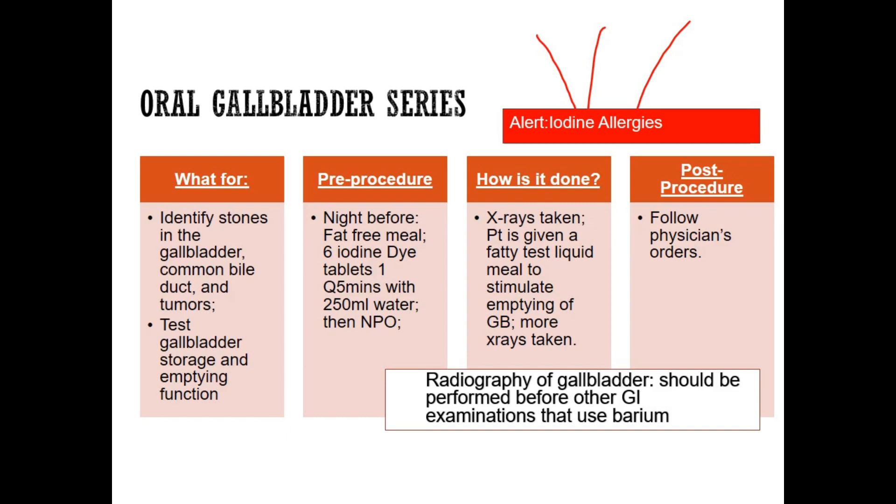The night before this test, they are going to have a fat-free meal. They can't have a cheeseburger with lots of fat — they need to have something with no fat whatsoever, so they'll have to read nutritional labels. We don't want fat because we're going to use a fatty substance for the test and we don't want to alter the results.